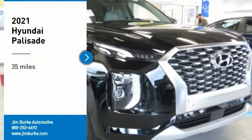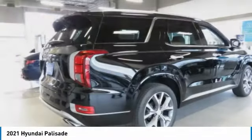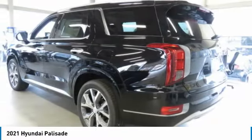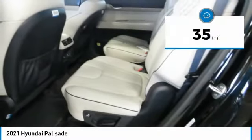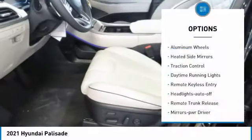Stop by and take a look at the 2021 Palisade. The Hyundai Palisade includes loads of interior room, third-row seating, and a stylish exterior. Throw in all the additional technology features and your family will be thrilled to ride around in style. This vehicle has less than 100 miles.